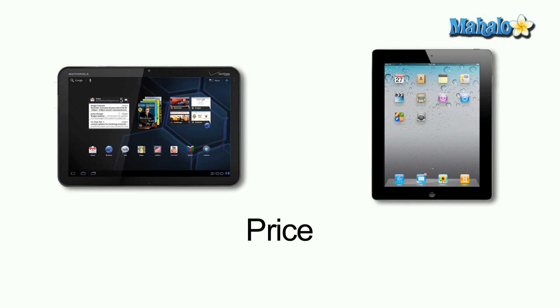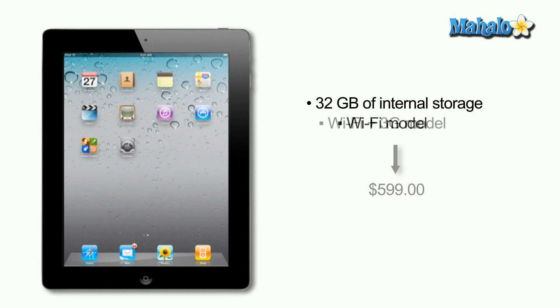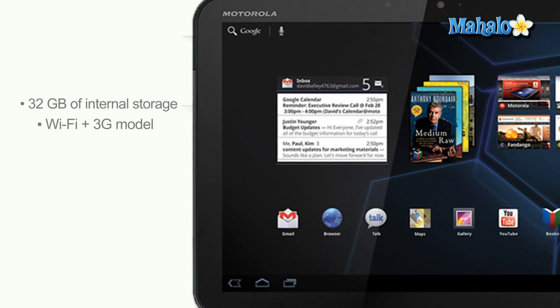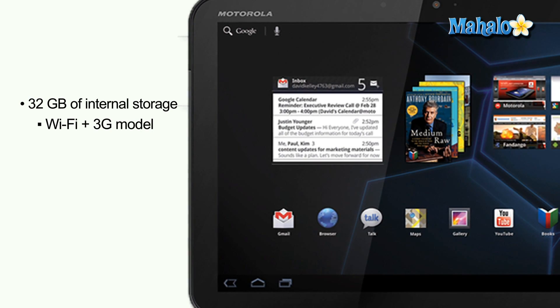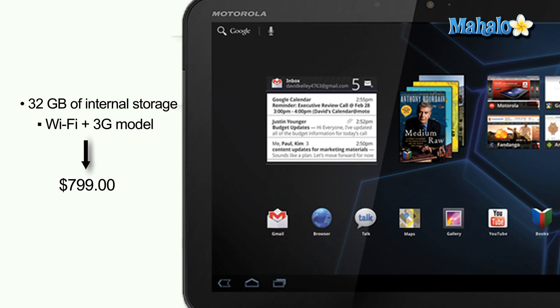First, the price. Apple's basic iPad 2 16GB model with Wi-Fi starts at $499. With Wi-Fi and 3G, through both AT&T and Verizon, the cost jumps to $629. The 32GB iPad 2 with just Wi-Fi is $599, and the comparable model with 3G is $729. The 3G-enabled Motorola Zoom, which features 32GB of internal storage, retails with a list price off-contract of $799, according to Engadget.